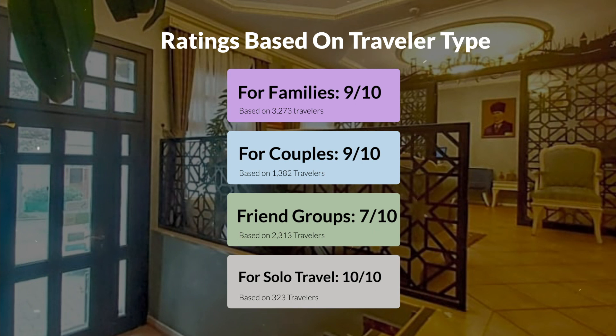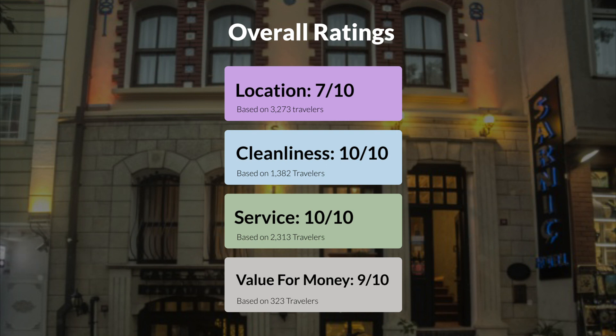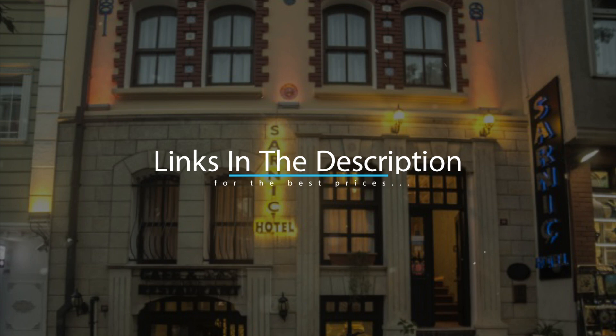Here are our overall ratings for this hotel. Location, 7 out of 10. Cleanliness, 10 out of 10. Service, 10 out of 10. Value for money, 9 out of 10. We would definitely recommend this hotel to you, no matter what type of traveler you are. To get the best price for this hotel, make sure you check out the link in the description. Have a nice trip.